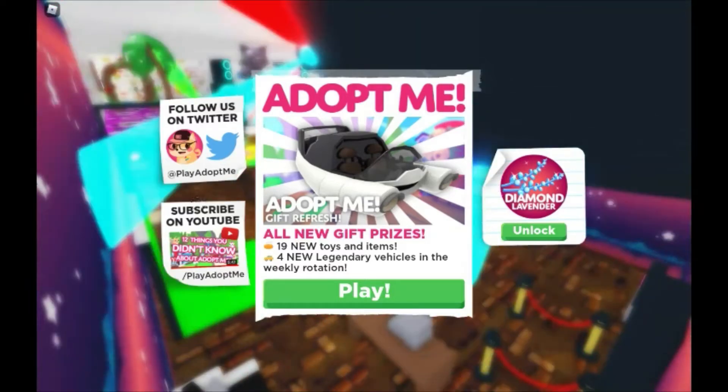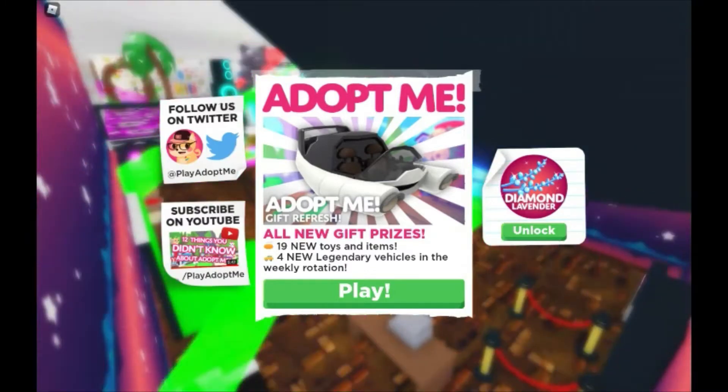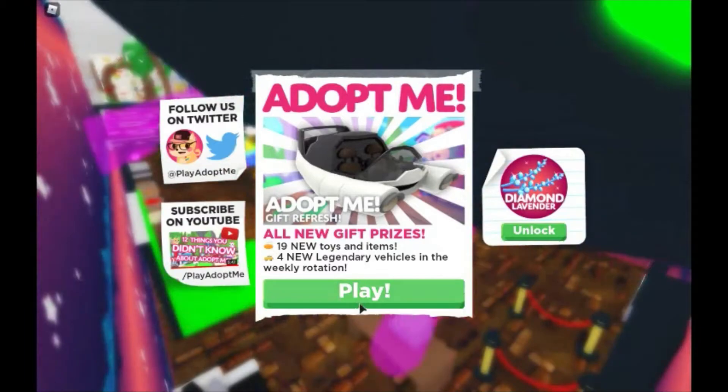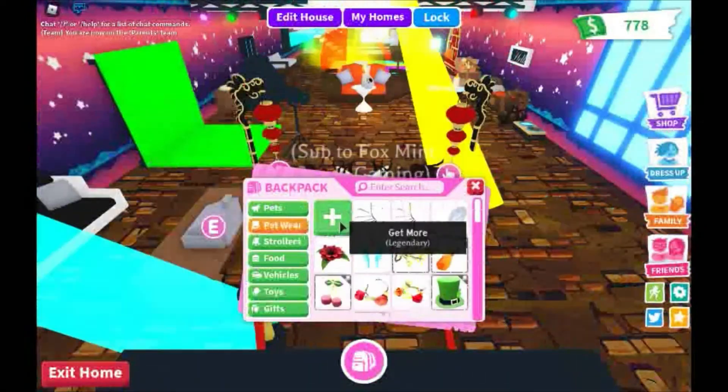What's up my foxes! Today there's gonna be a new update again — this is part six of the spring festival. Let's see what they got in the store today. As always, we're gonna just teleport to the petware shop.